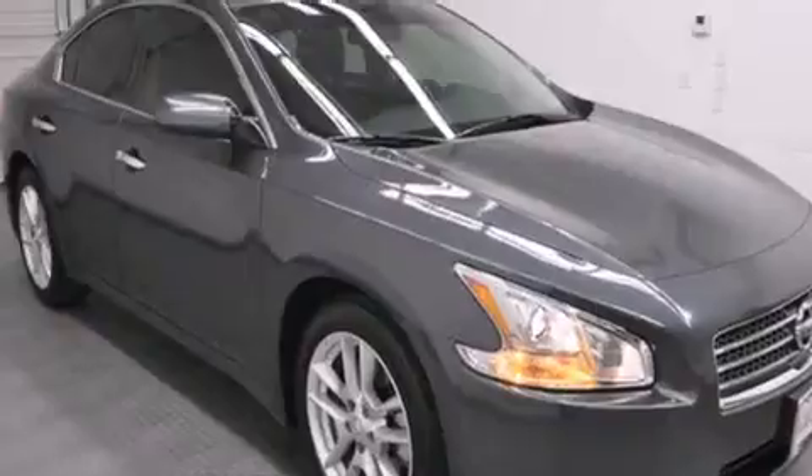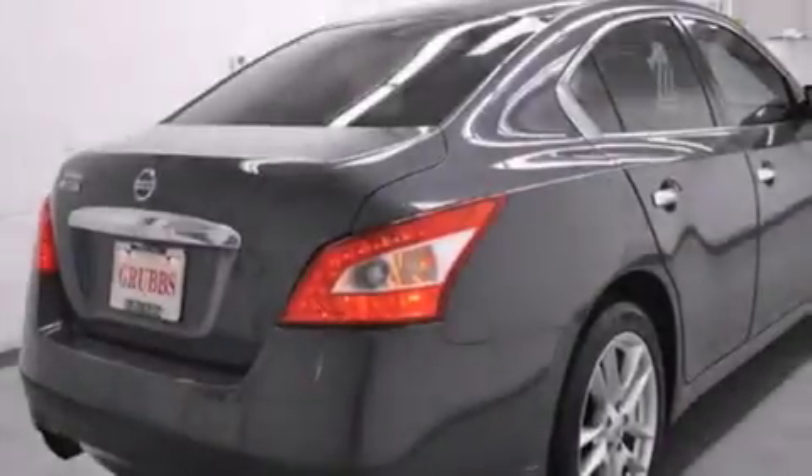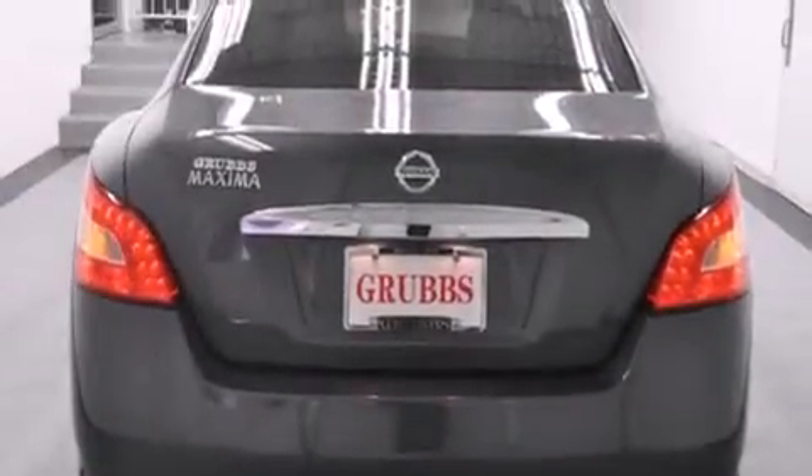Features include a sunroof, keyless ignition, traction control and stability control systems, side curtain airbags, and air conditioning with automatic climate control and cruise control.